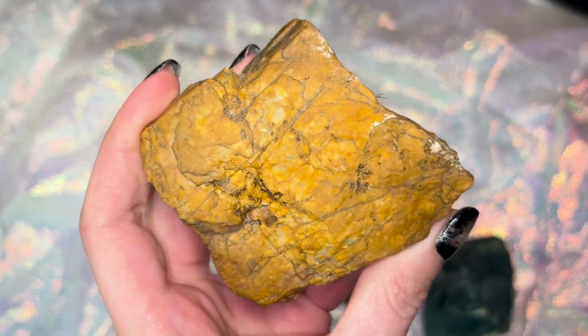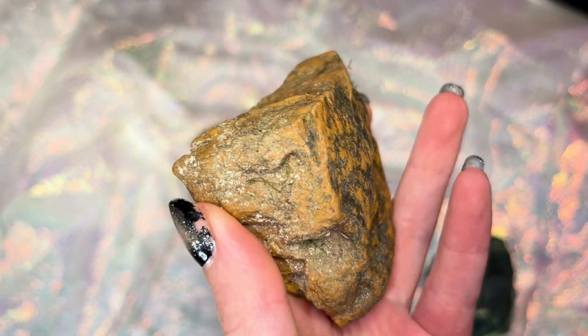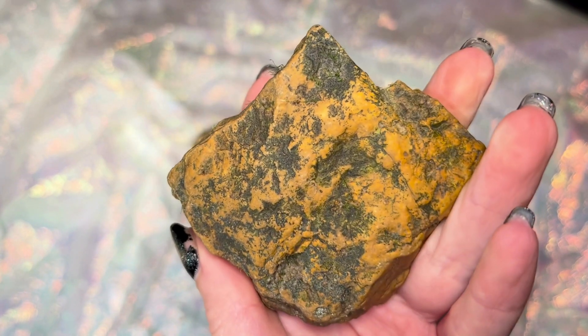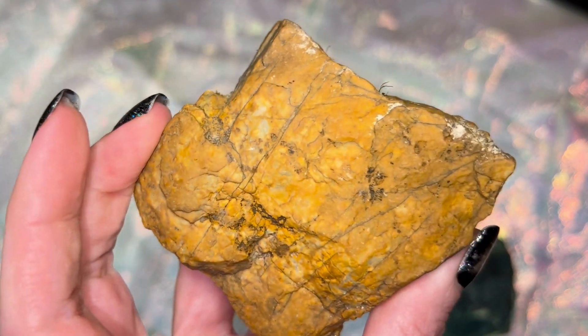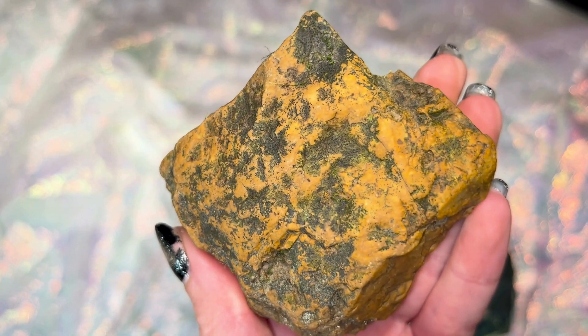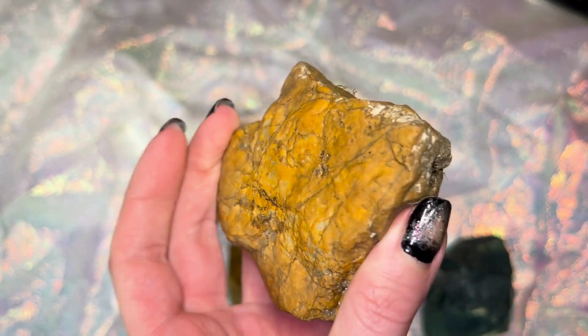This one I probably picked up back in December out of a creek. I don't know why I picked it up — I don't know that it's going to be anything more than chert, but what better opportunity than now to saw it open and check it out.